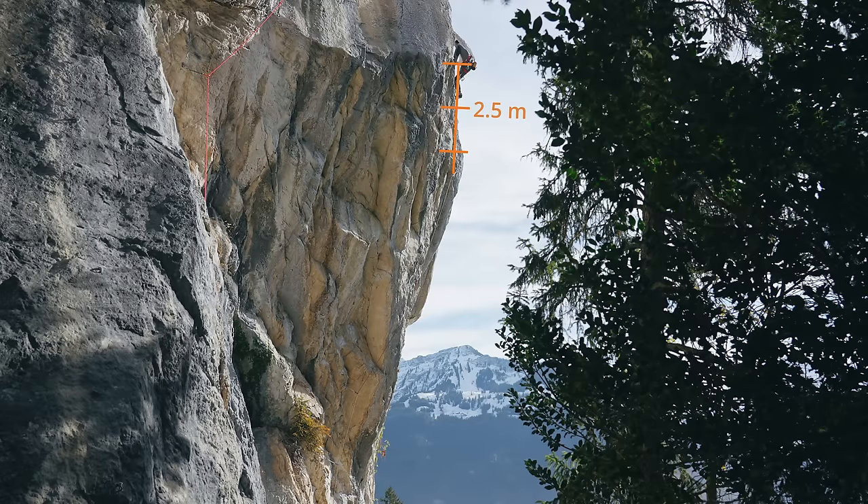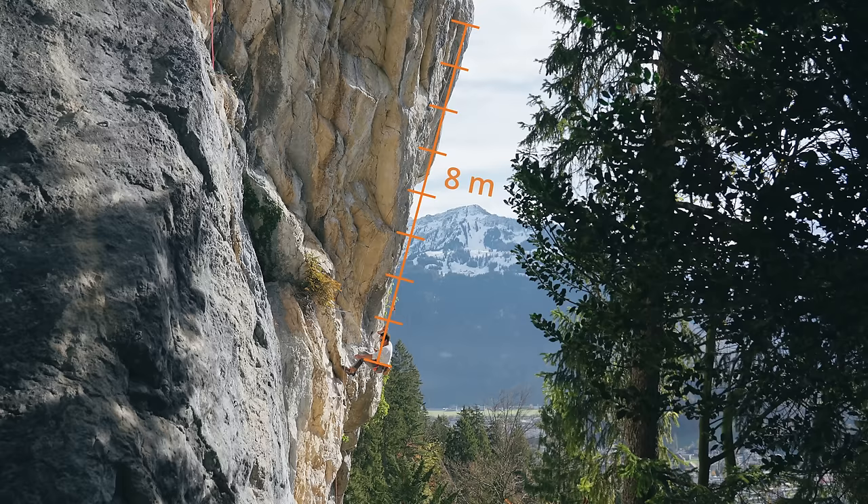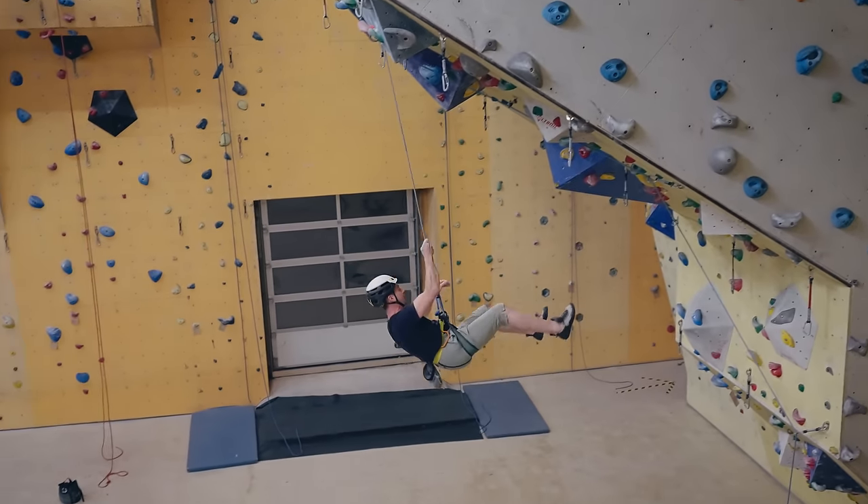Judging the distance of a fall is always tricky. By my best estimation, before the fall he was around two and a half meters above the bolt, and after the fall he was about eight meters below the bolt — so let's say 10 meters. This 10-meter fall resulted in 3.4 kilonewtons of force. Comparing that to the gym slam, that was only 2.6 kilonewtons.